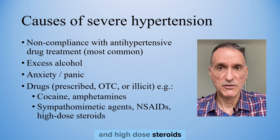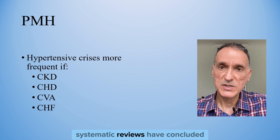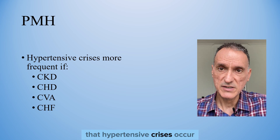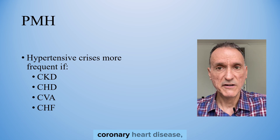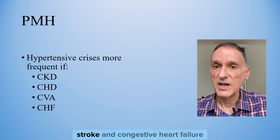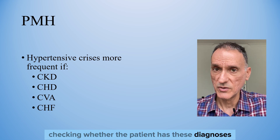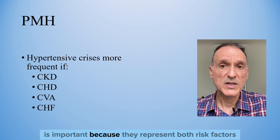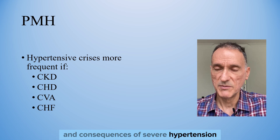High-dose steroids are also a factor. We will need to consider the past medical history. Systematic reviews have concluded that hypertensive crises occur more often if there is a history of CKD, coronary heart disease, stroke, and congestive heart failure. Checking whether the patient has these diagnoses is important because they represent both risk factors and consequences of severe hypertension.